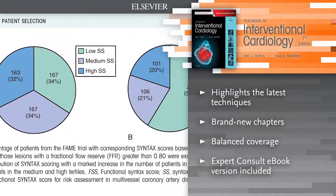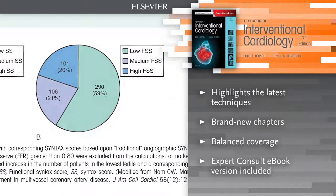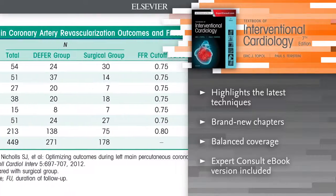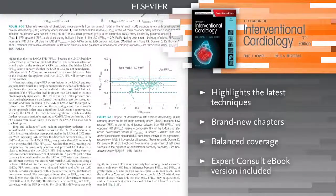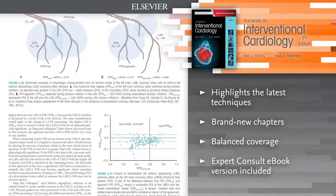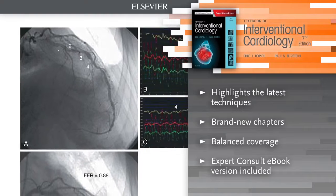Highlights the latest treatment advances, procedures, devices, and techniques, including transcatheter aortic valve implantation. Brand new chapters include radiation safety, renal denervation for resistant hypertension, post-PCI hospitalization, length of stay and discharge planning, and interventional heart failure.